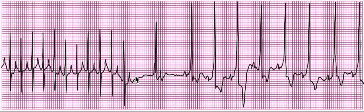Also, adenosine is contraindicated in patients with pre-existing second or third degree heart block, or sick sinus node disease.